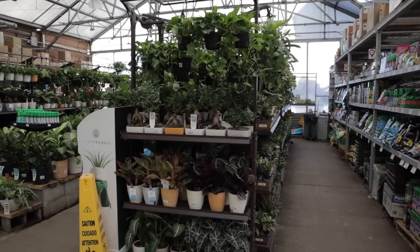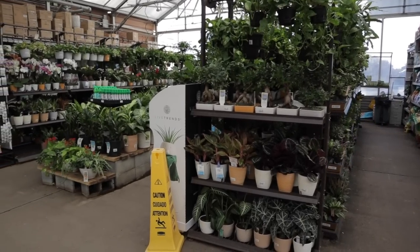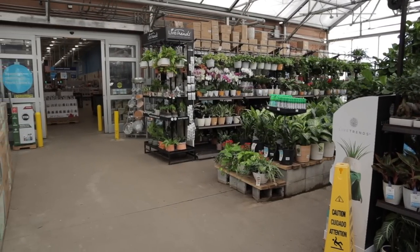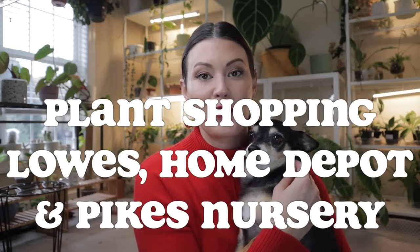There's this one particular Lowe's in the Huntersville area of North Carolina that has the biggest house plant section of any Lowe's I've ever been to. It's really popular for those of us in the Charlotte area who love plant treasure hunting. I'm going to be over in that area today, so I thought I'd check it out. There's also a Home Depot and a Pike's Nursery right there.